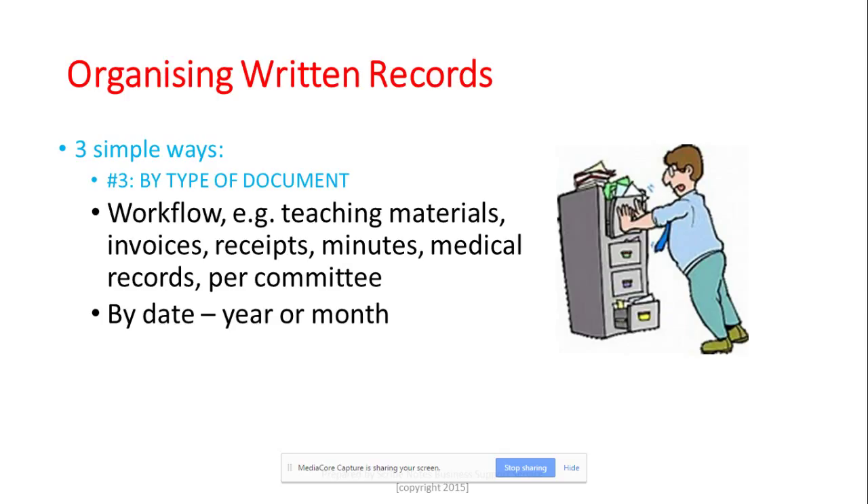The third method for written records is by type of document. Naturally, we think about workflow: are you filing teaching materials? Put all teaching materials together. Invoices? Put all invoices together. Receipts, minutes of the meeting, medical records, committee documents — sort them into categories and file according to those categories. You can even go further by adding a date or year, such as 'Committee 2001,' 'Committee 2002,' or 'Teaching Materials for January,' 'Teaching Materials for February.'